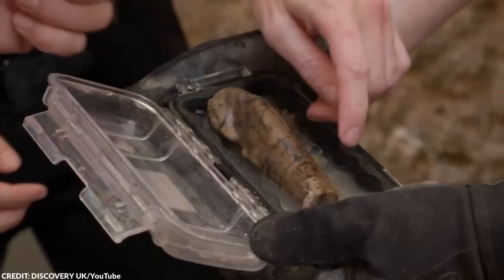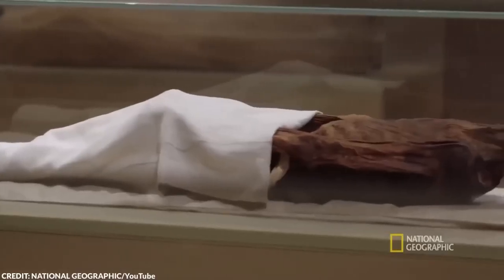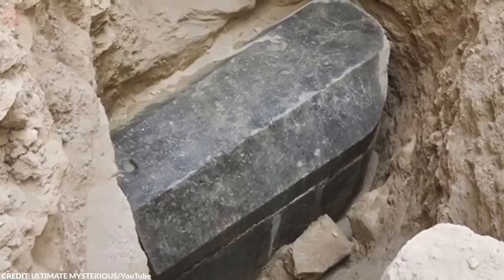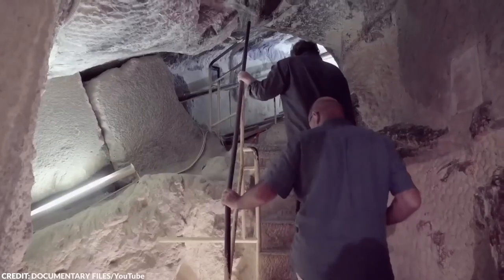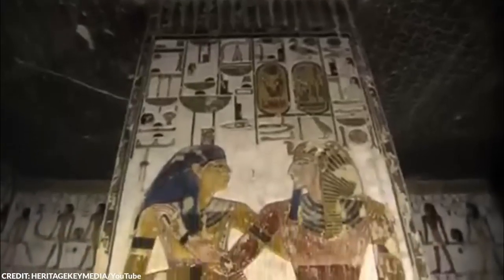In Egypt, scientists have discovered things they tag as untouched miracles while looking for the tomb of Cleopatra, the legendary pharaoh of Egypt. This discovery has baffled researchers and scientists as old facts and traditions of ancient Egyptian burial and art have been brought to light. Be prepared to be astonished as we take you through 20 horrifying discoveries in ancient Egyptian tombs surrounding Cleopatra, the legendary Egyptian queen.